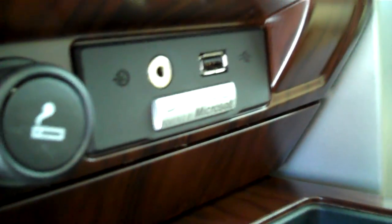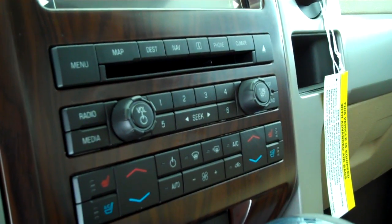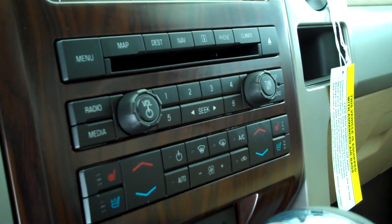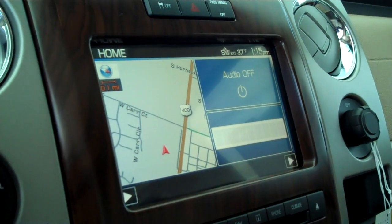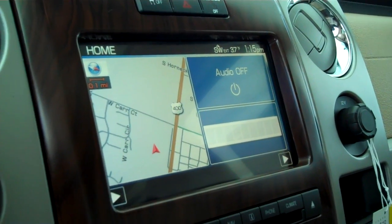Sync technology for all of your wireless Bluetooth features, including your cell phone. Ice cold AC with dual climate control. Dual heated seats and dual air conditioned seats. Sony AM/FM satellite CD, MP3 player, and touch screen navigation.